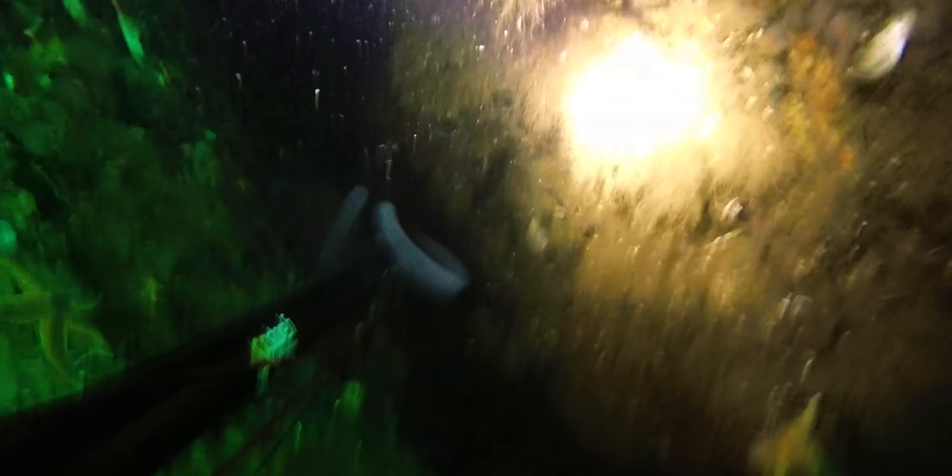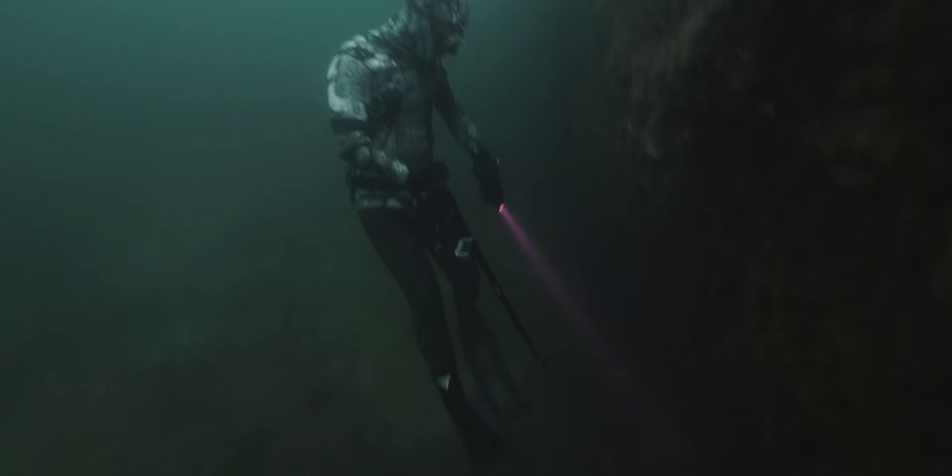Eventually Sammy finds exactly what he's looking for. I was wondering why Sammy left his spear on the bottom and didn't try and recover the fish in the same dive. I soon found out why after a quick chat on the surface. To wrestle too big cod out of a wreck requires a lot of physical exertion. Sammy knows he's going to need a good rest on the surface before this attempt.